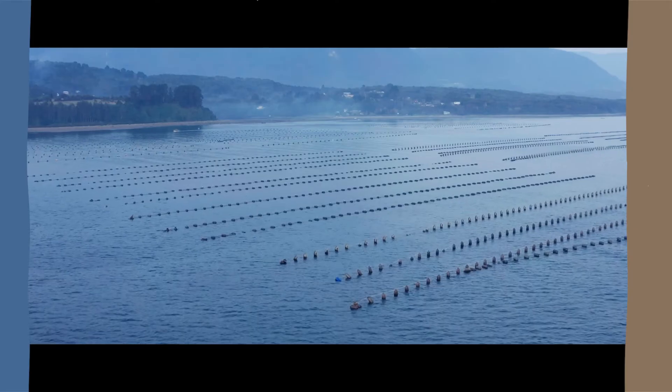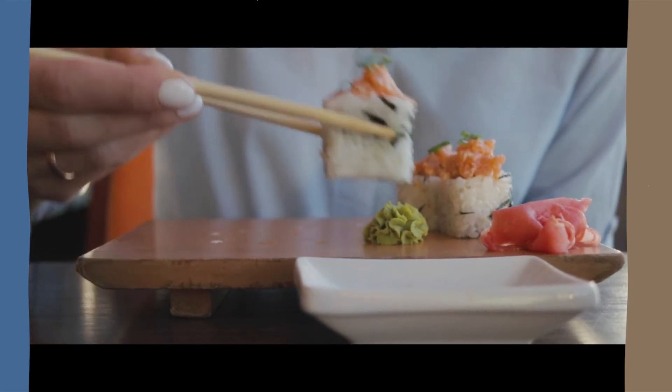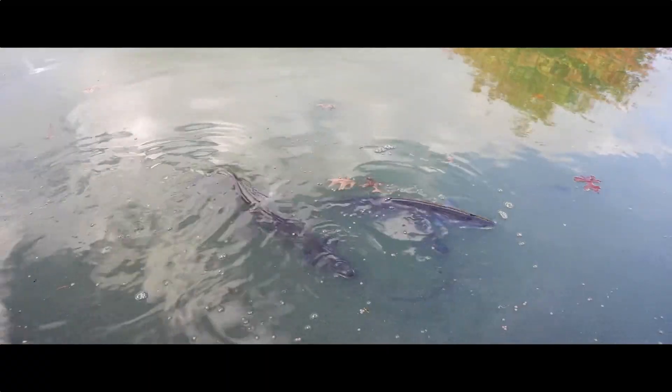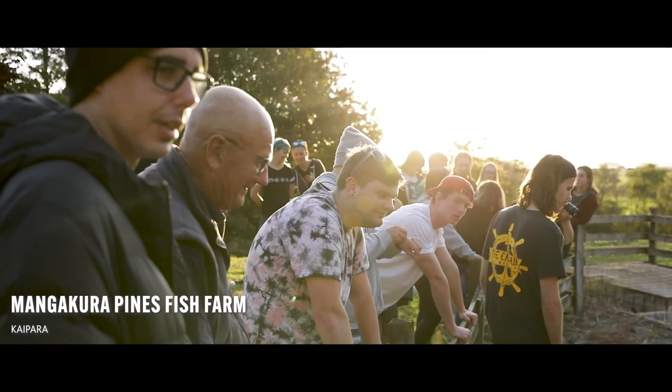Check out this video to get a sense of what it's like to study aquaculture at our Tauranga campus. The aquaculture industry in Aotearoa is thriving — demand for products from the sea is growing, and every year we're getting more creative and more New Zealanders are reaping the benefits. It's an industry full of opportunity, with jobs set to double over the next 15 years.